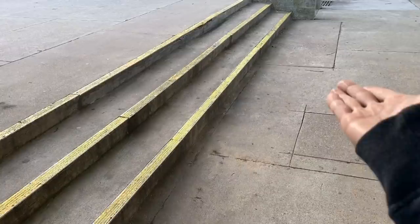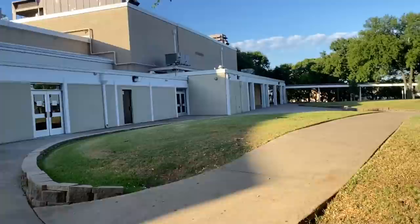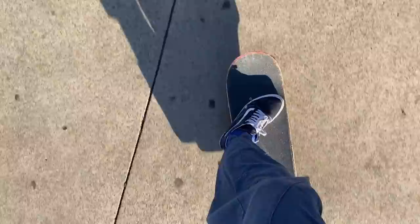Maybe we can warm up on this tiny three-stair. And then I thought about it — if there are like 20 spots, then clearly he probably didn't mean just this little three-stair, so I kept exploring.